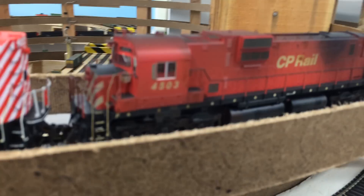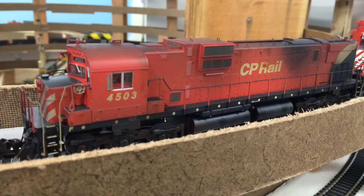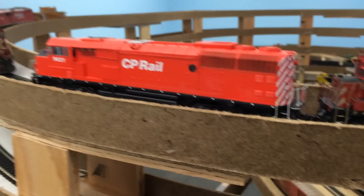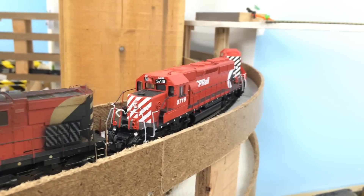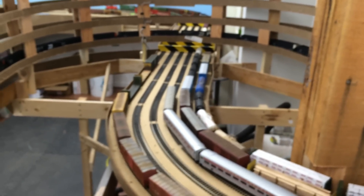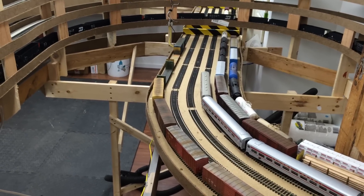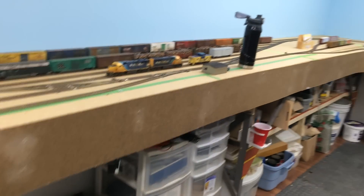Finished weathering that one — quite pleased how it turned out. Got the Lok Sound in there as well, and it sounds fantastic. These are just surplus CP engines hanging out here because I have nowhere else to put them. So that's it for now. Hopefully getting a lot more done on the fascia, and I'm probably going to be adding two more tracks in here as stub ends just to park trains or work trains. Lots to follow, lots to come. Have a good day, thanks.